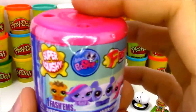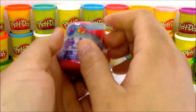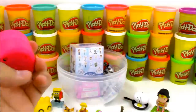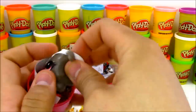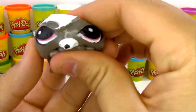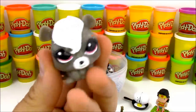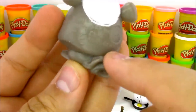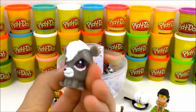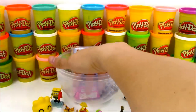Now we have some Littlest Pet Shop Fashems - these are super squishy little characters from the Littlest Pet Shop show. I've only opened up two of these so far so we can still try to get the other characters. This one is Pepper Clark. I want to thank all of you for letting me know this was Pepper Clark - originally I couldn't tell it was a skunk because it kind of looked like it from the front but there was no white stripe on the back. Skunks are known for the white stripe in the back. Now that I've watched more Littlest Pet Shop cartoons, I can tell that's Pepper Clark.